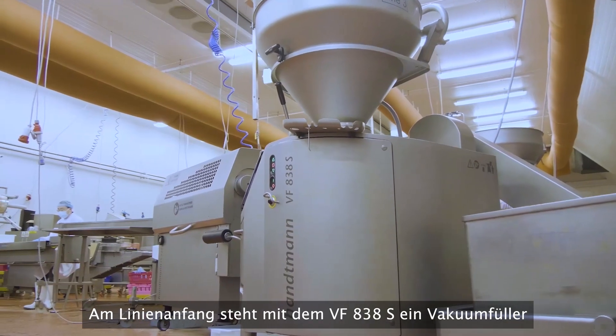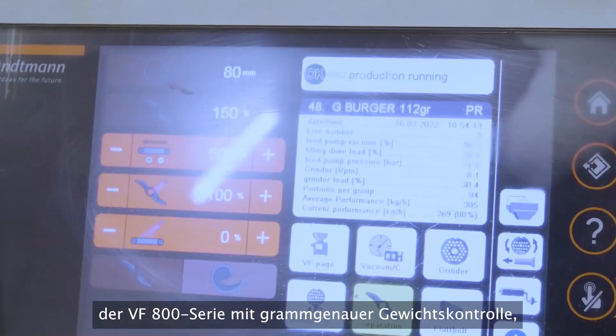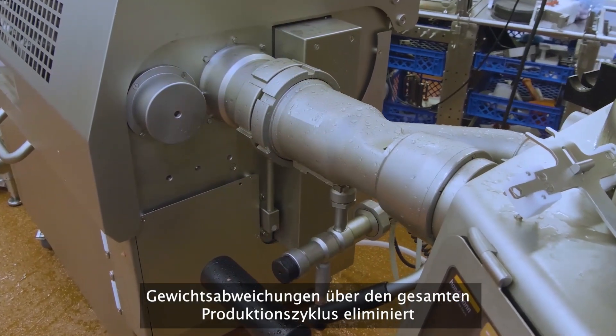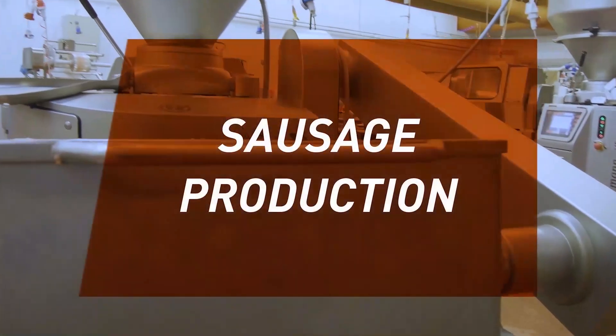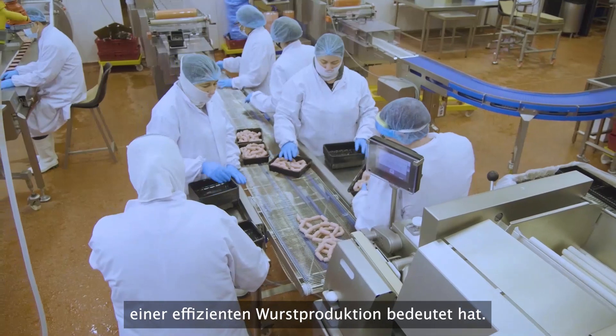Starting with the VF800 series, our choice is the VF838, which delivers gram-perfect weight control. The higher torque main drive eliminates weight variance over the production batch cycle. This machine offered us exceptional progression in efficient sausage production.